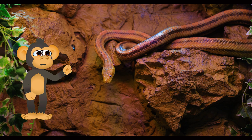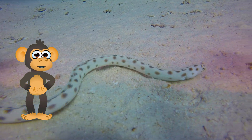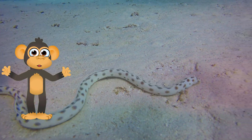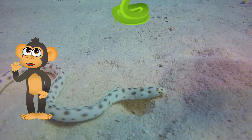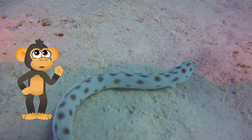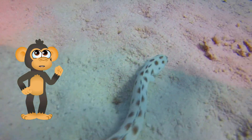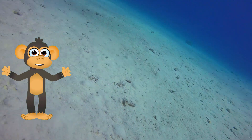But don't let that fool you — these legless wonders can move surprisingly fast, especially when they're chasing after a yummy lunch! How exactly do they slither so well? Snakes have special scales on their bellies that act like tiny grips, helping them move across all sorts of surfaces, from smooth rocks to rough dirt.